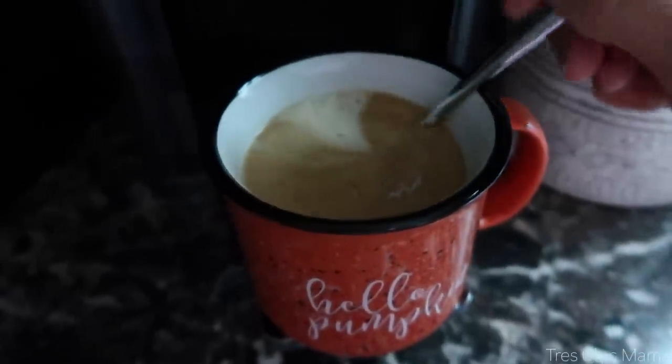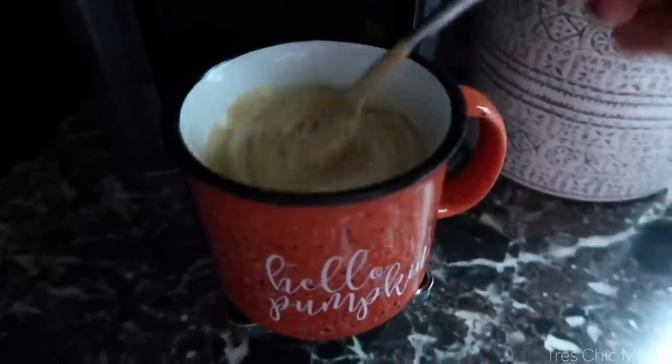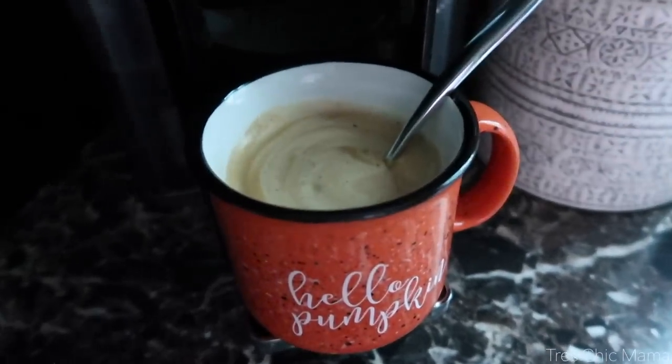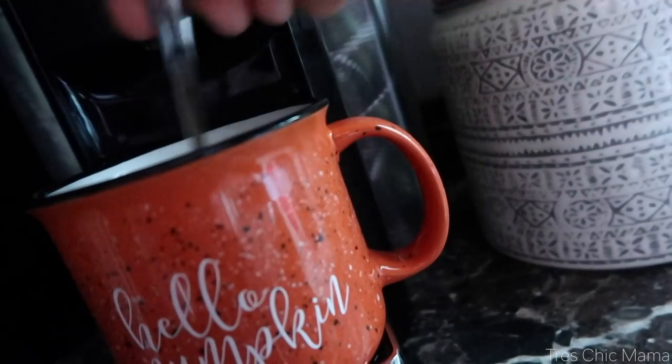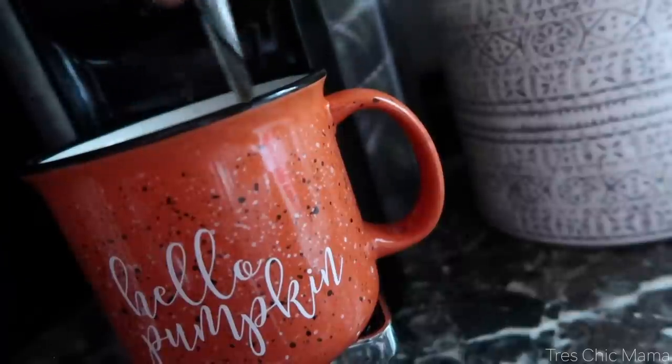Hey guys and welcome back to another Momtober video. I hope you guys are enjoying this series so far. Today I am sharing with you a fall 'what I eat in a day.' I figured I would share some cozy foods and just let you know a typical day in our lives of eating. So the mornings start out with my favorite coffee.